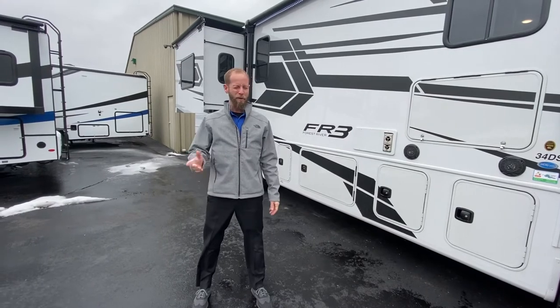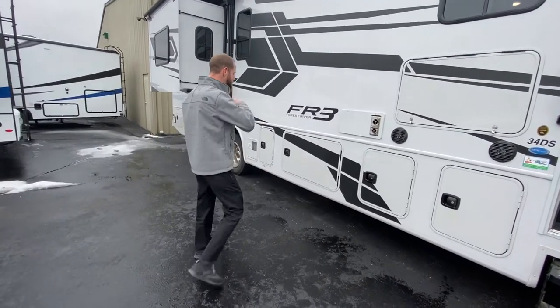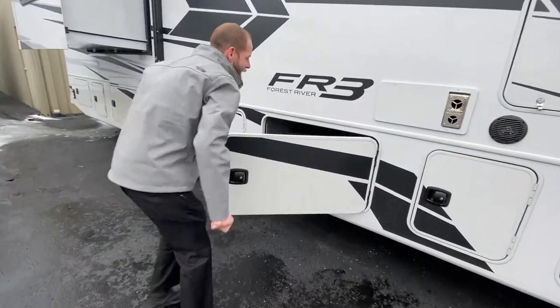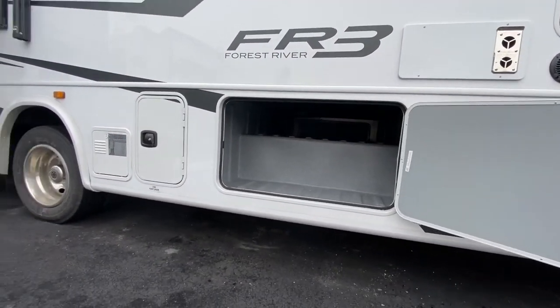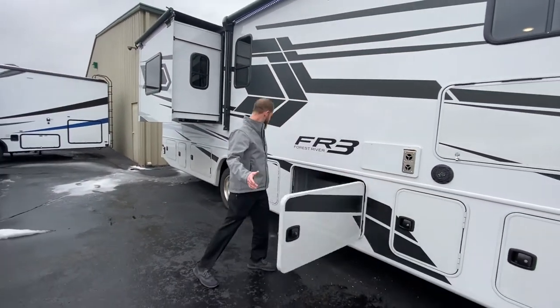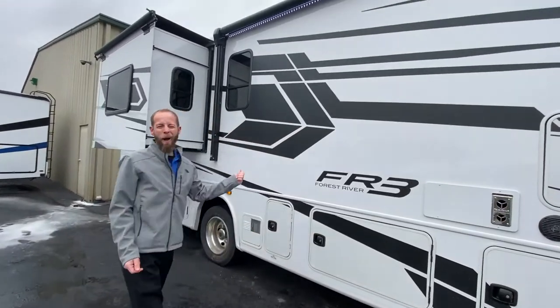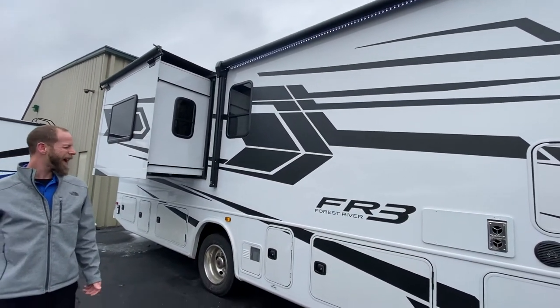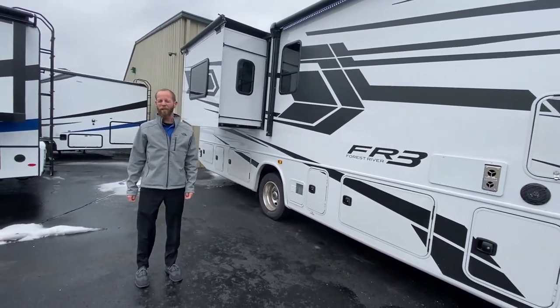This unit measures just under 36 feet. It's got tons of compartments on the outside — they are like a logo cast — and it does pass through all the way to the other side. Two slides: a bed slide on this side and a big slide on the other side. Nice big power awning, power steps, high gloss fiberglass, and there is a 5K generator on the other side.